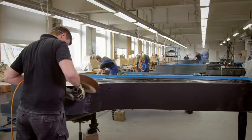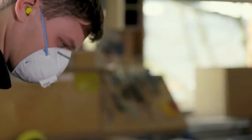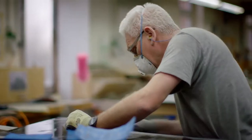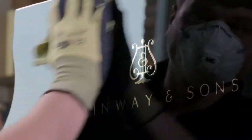Most pianos leave the Hamburg Steinway factory with an elegant, ebonised, highly polished finish. The polyester lacquer is applied in multiple stages to achieve a thickness of one millimetre. After three weeks of drying, the surface is polished down to approximately half a millimetre for as long as necessary to achieve an undistorted mirror image and the characteristic gloss.